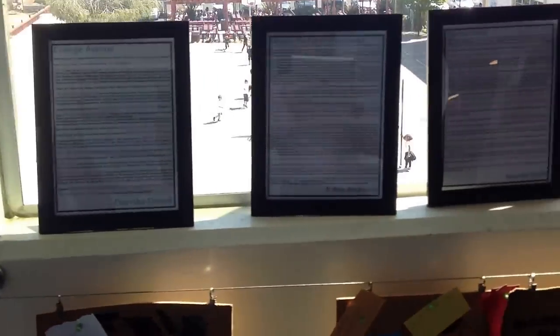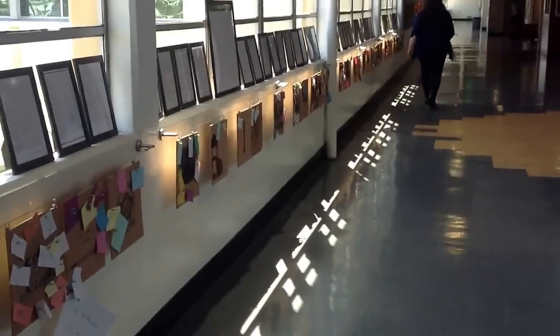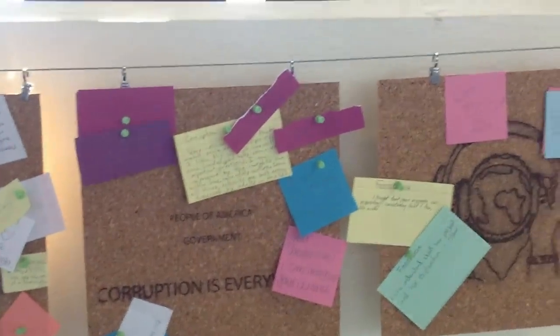This is how they display their work at exhibitions. They put their work there, as you can see, and people give feedback by writing on these chalkboards. What's interesting is that wire going along and some kind of clip there.